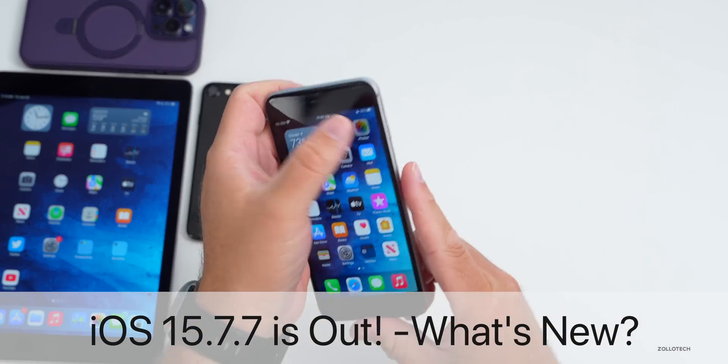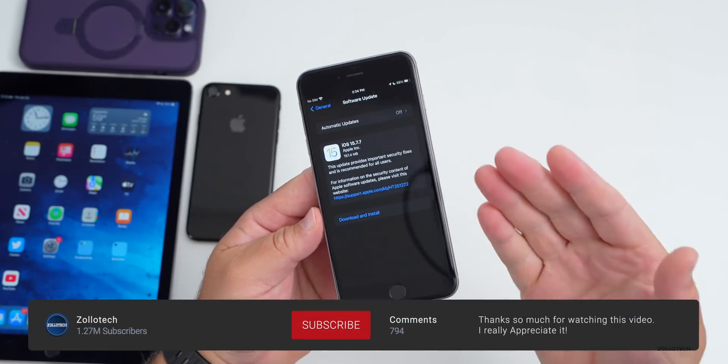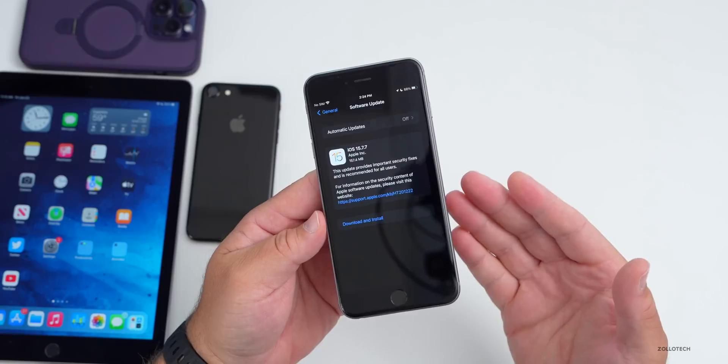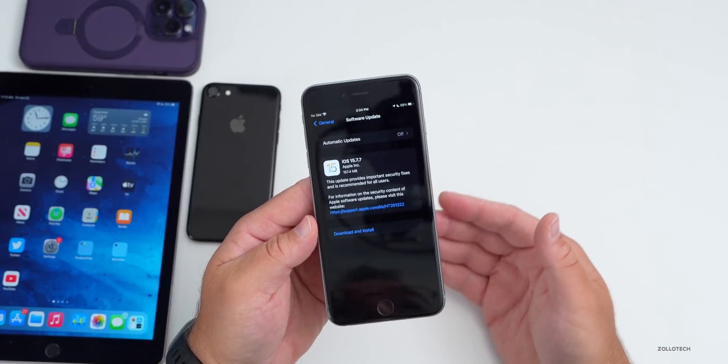Hi everyone, Aaron here for Zollotech. iOS 15.7.7 was released the other day and Apple is still serving older devices. This released alongside a ton of other updates including iOS 16.5.1, iOS 17 beta 2, and many others.